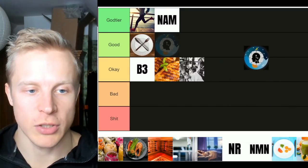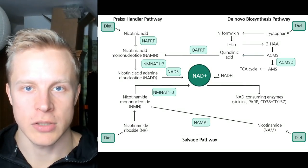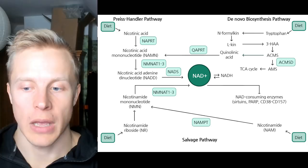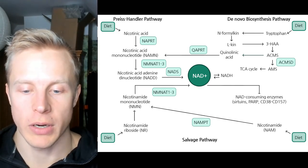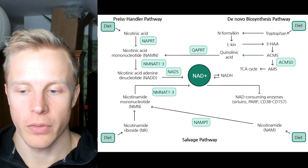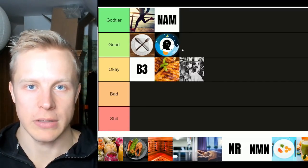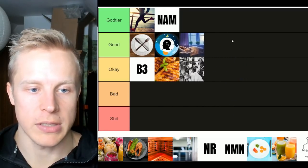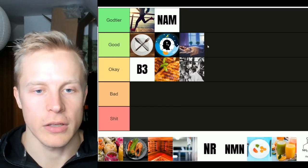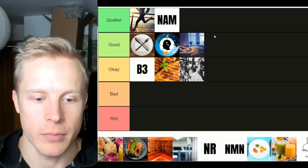Circadian rhythm alignment itself — I'll put this in god tier too. NAMPT is SIRT1-dependent and you need to be circadian rhythm aligned to have SIRT1 and NAMPT activated. You don't want to become misaligned — shift work, jet lag, and irregular sleeping patterns will basically turn off SIRT1 and NAMPT. They also raise CD38 and PARPs activity, or cause DNA damage which raises PARPs, depleting NAD. So you want proper circadian rhythm alignment: getting daylight exposure, avoiding blue light at night, and getting good sleep.